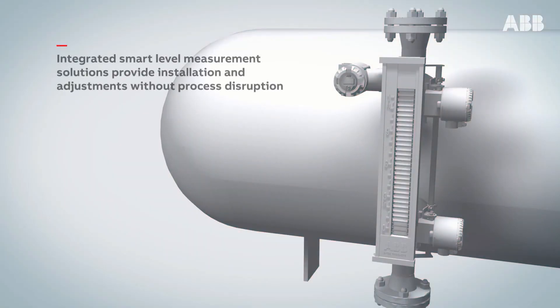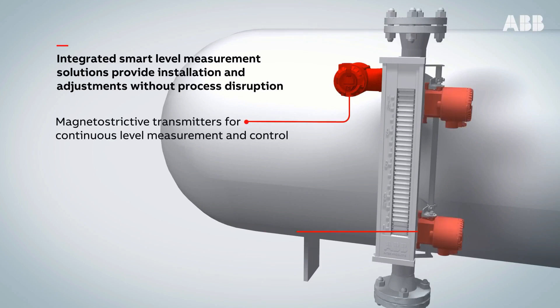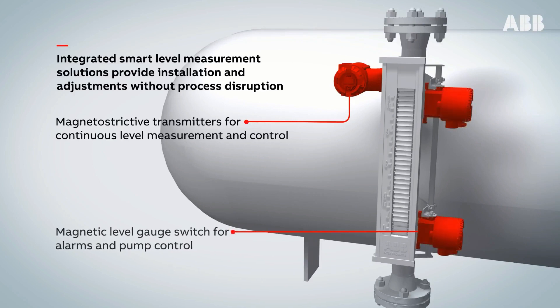The KM26 integrated smart level measurement solutions provide installation and adjustments without process disruption. Magnetostrictive transmitters for continuous level measurement and control. Magnetic level gauge switches for alarms and pump control.